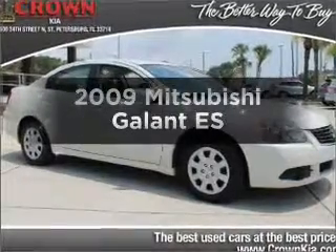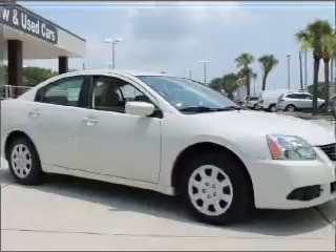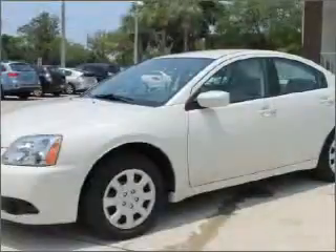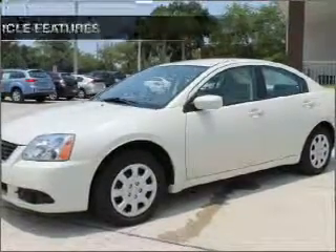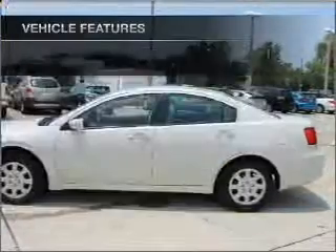Check out this 2009 Mitsubishi Galant. This is the set of wheels you've been looking for, with an efficient four-cylinder engine that responds smoothly to its automatic transmission. Brake safely with the anti-lock braking system, and with these notable features, you won't want to miss out on the opportunity to own this amazing ride.